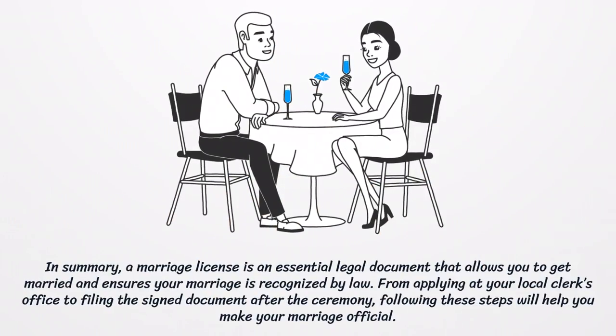In summary, a marriage license is an essential legal document that allows you to get married and ensures your marriage is recognized by law. From applying at your local clerk's office to filing the signed document after the ceremony, following these steps will help you make your marriage official.